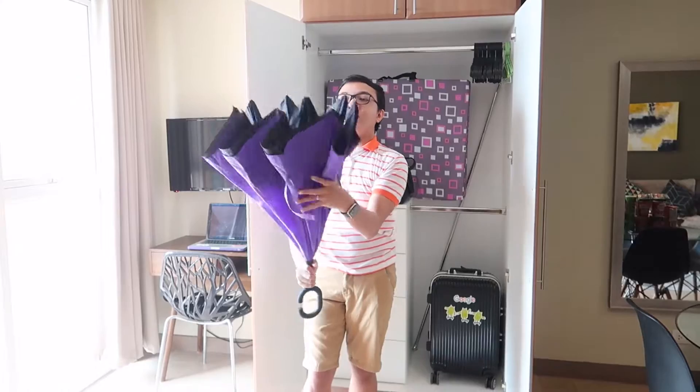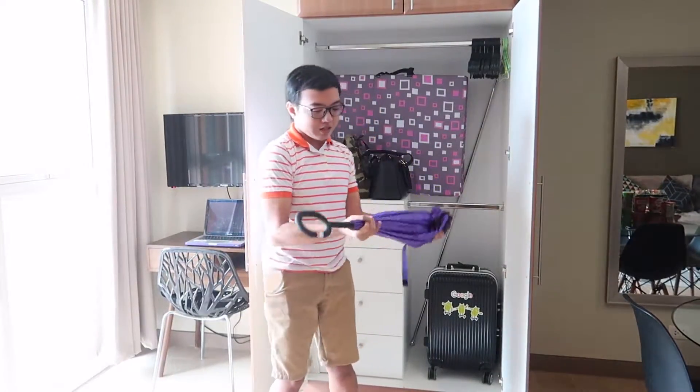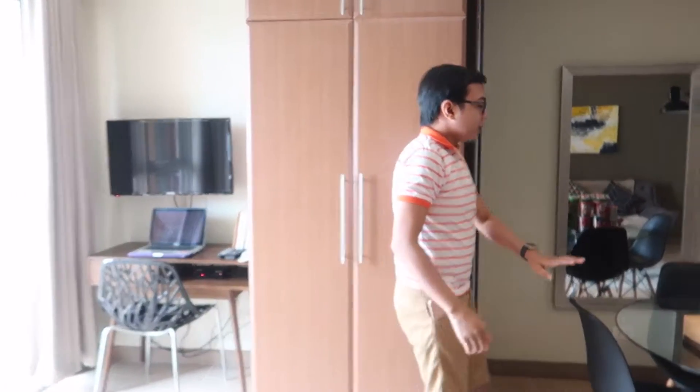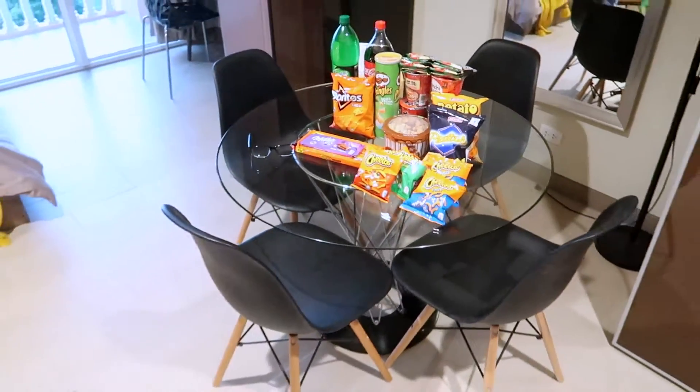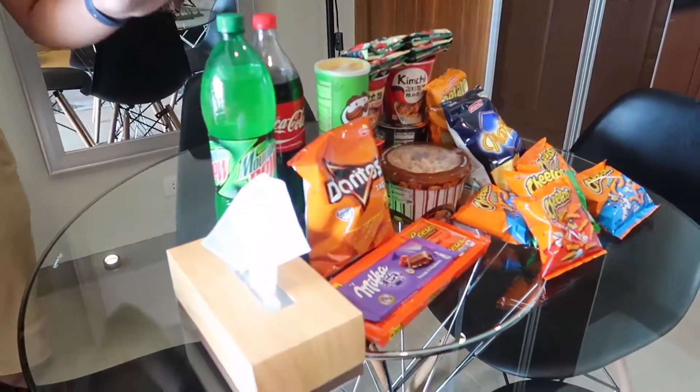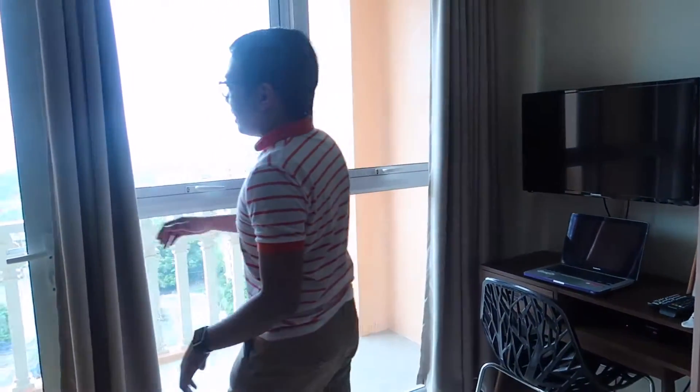And then there's complimentary water — I love it! And of course they have a mini table, and they have snacks provided as well.